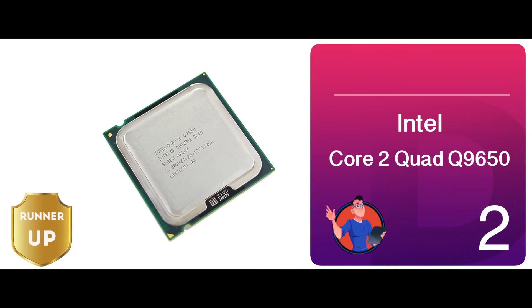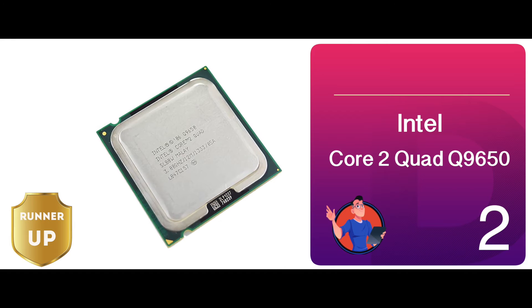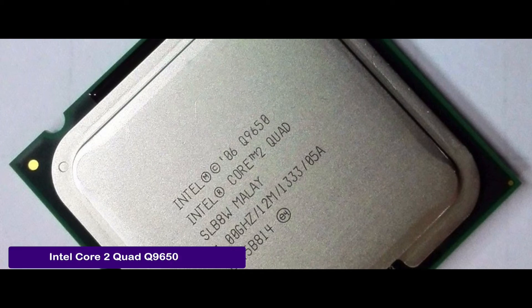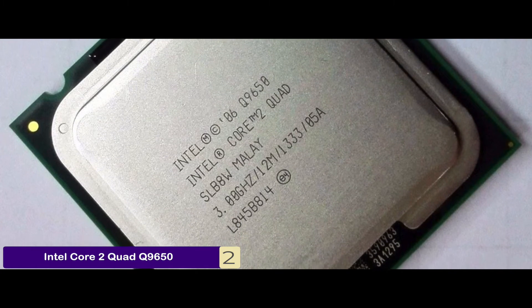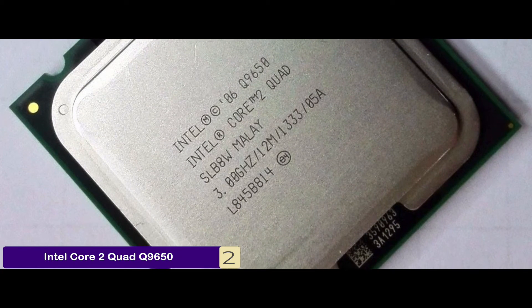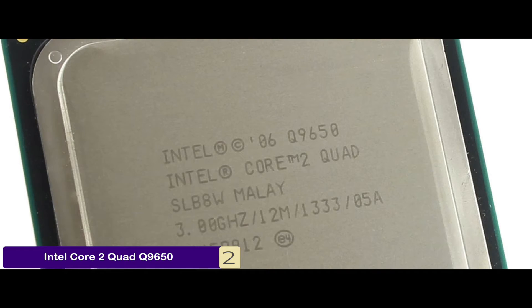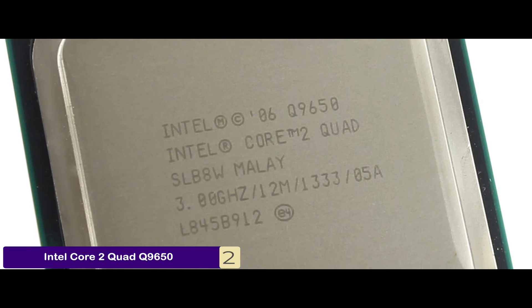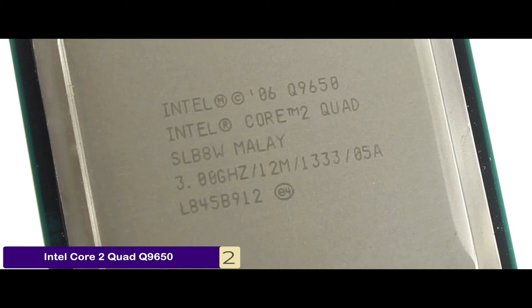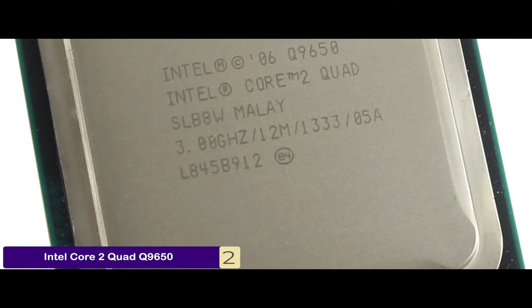Next we have the runner-up, the Intel Core 2 Quad Q9650. A great processor with quad-core technology, this model is quite suitable for upgrading your gaming desktop. It provides great visual and physical effects to give you a perfect gaming environment. Moreover, you won't face any buffering issues during video editing or online web surfing. In short, this processor can be helpful in editing, processing speech, and scientific applications.